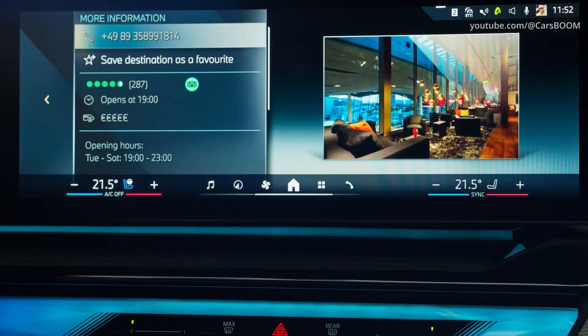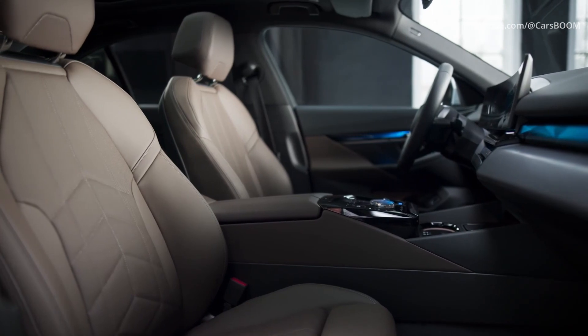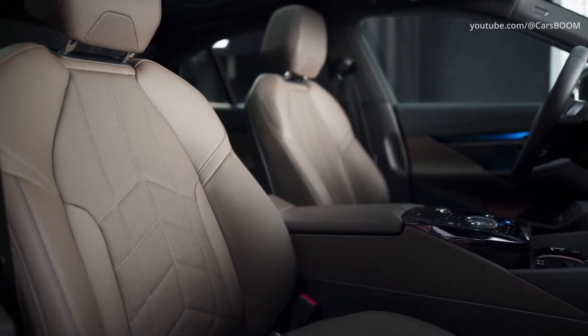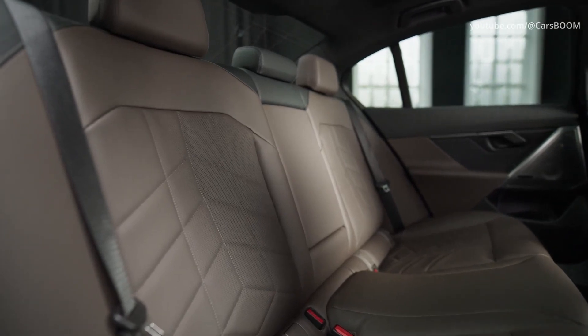The change of generations brought an expanded list of technologies to the BMW 5 Series. Among them is the new highway autopilot and active lane change assistant. The parking assistance system, including the reverse assistant, is declared as standard equipment. Thanks to the new BMW 8.5 operating system, games have appeared in the list of entertainment for the first time, but they can only be activated while parked.